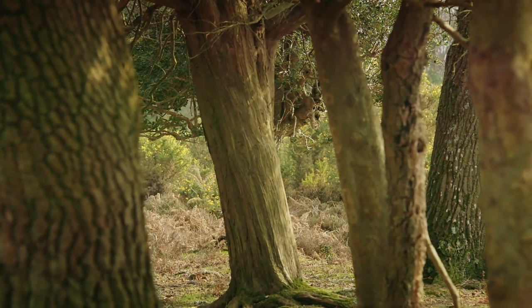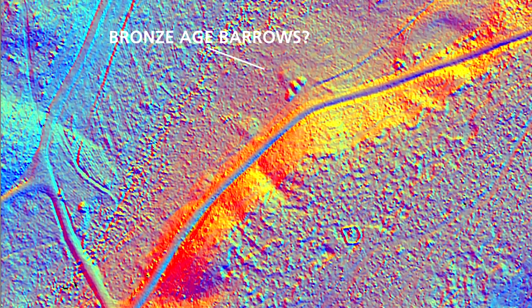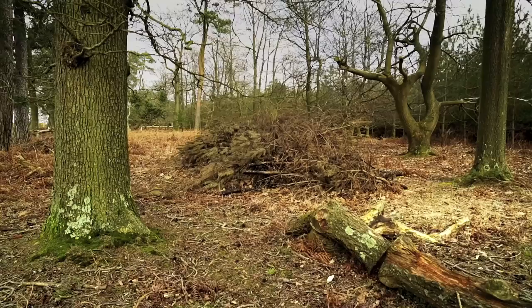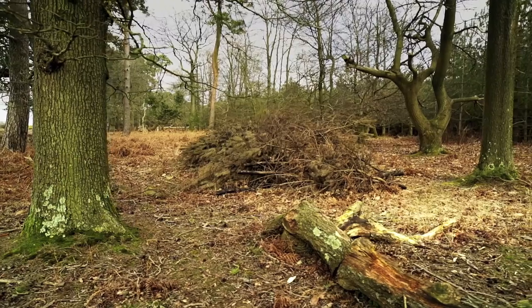There's a fantastic site in the north of the forest where we thought we'd found a feature associated with Second World War decoy bombing sites, as well as some new prehistoric burial mounds, and they looked great in the data. But when we got out to the site to actually go and look at them, what we'd actually found was the most elaborate kid's den that you'll ever discover.